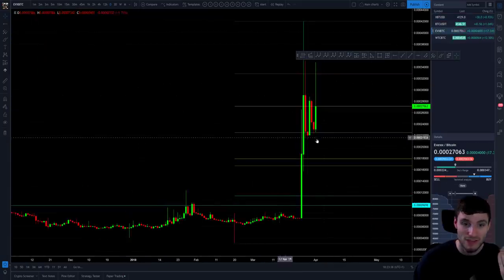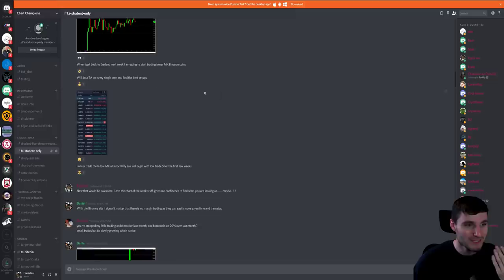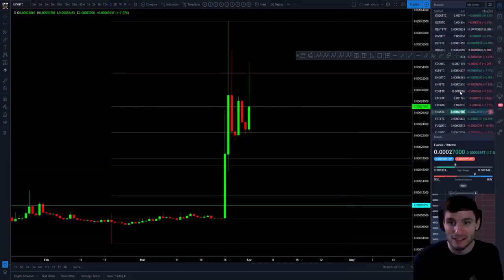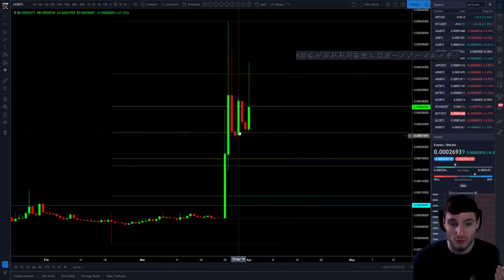Moving on from Bitcoin, let's take a look at EVX. This was quite funny — literally yesterday at 11pm I said that when I get back to England I'm going to start trading lower market cap Binance coins. I got back yesterday and said I will do a technical analysis on every single coin on Binance and find the best setups. I'm still working my way through it because there are a lot of coins. Today I was very lucky to find EVX where it was finding very nice support on the 0.5 Fibonacci level.